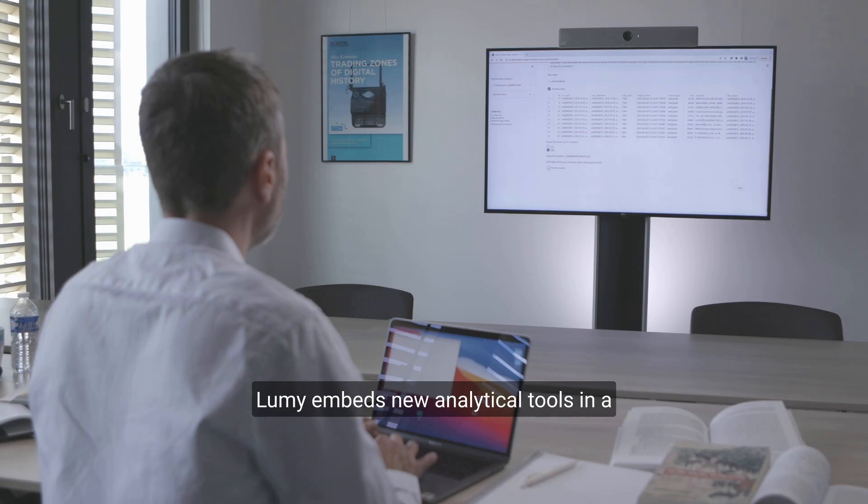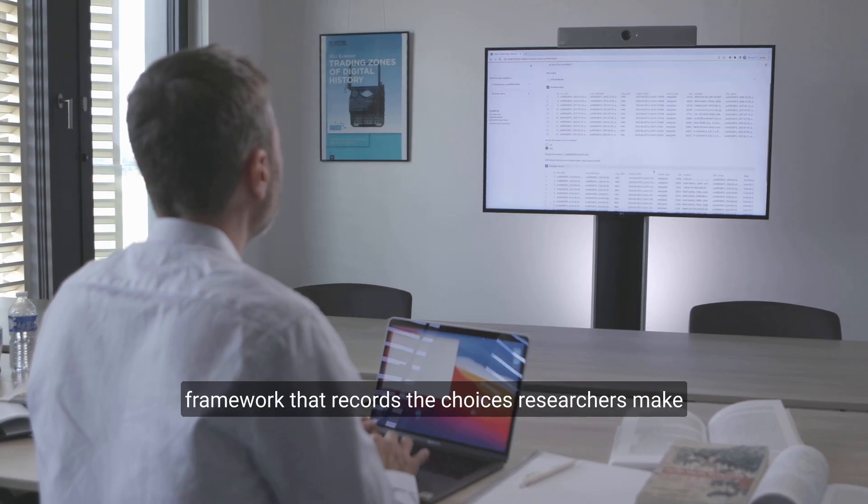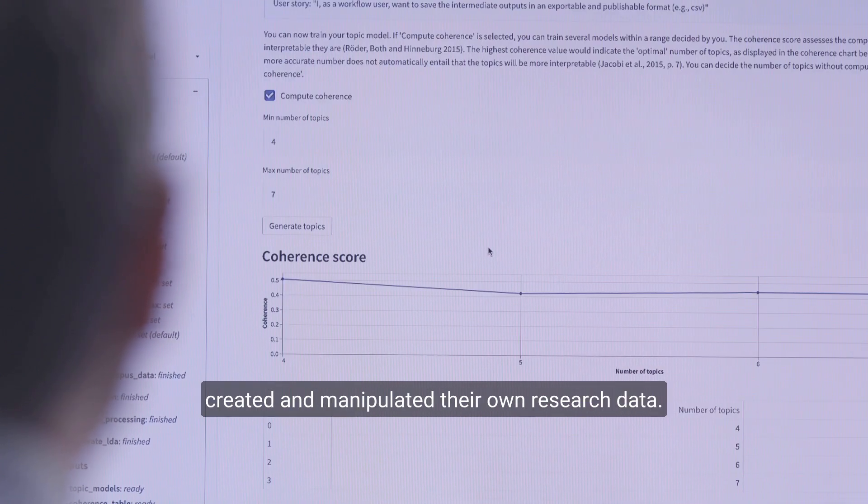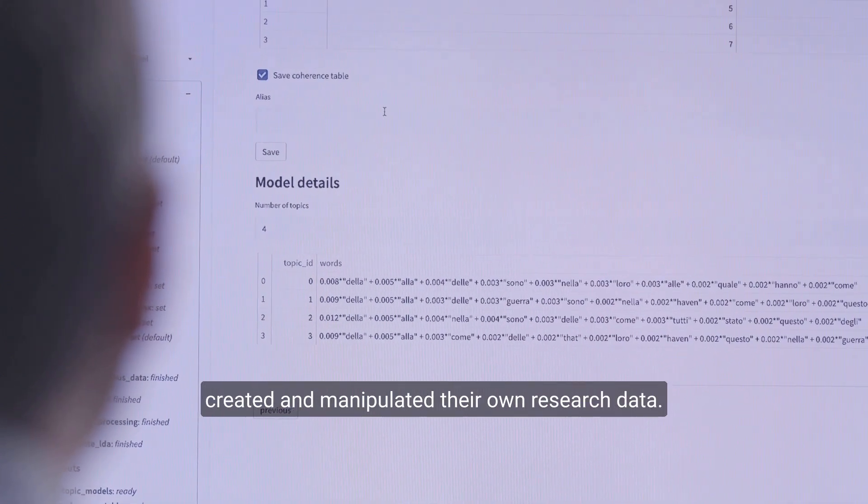Lumi embeds new analytical tools in a framework that records the choices researchers make, so that they can remember how they created and manipulated their own research data.